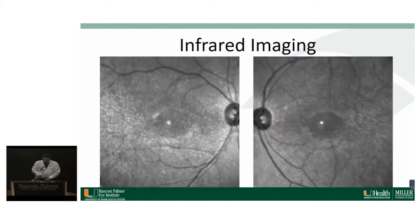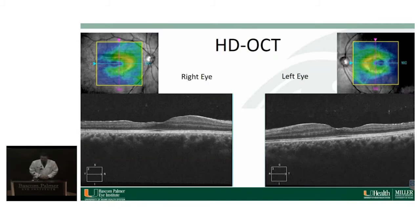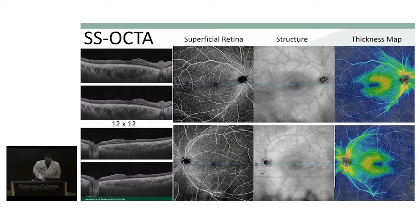On infrared images, you can see some hyper-reflectivity in the area of those deposits. On OCT of the right and left eye, both eyes are fairly symmetric, showing a slightly abnormal foveal contour and some temporal thinning on both sides. We also obtained swept-source OCT angiography. In the B-scan, you can see the temporal thinning as well. The superficial retinal vessel segmentation looks fairly normal in both eyes, and the structure photos show hyper-reflectivity in the temporal area where those deposits are. On the thickness map, there is temporal thinning of the fovea and macula.